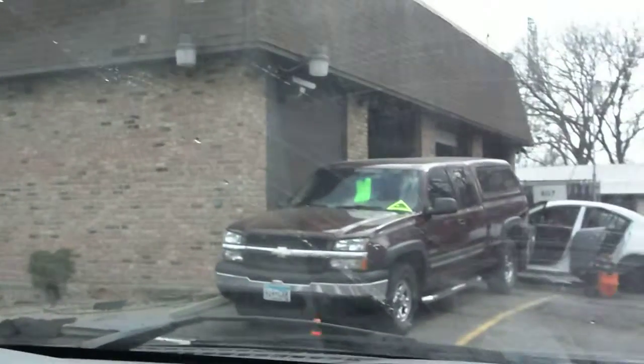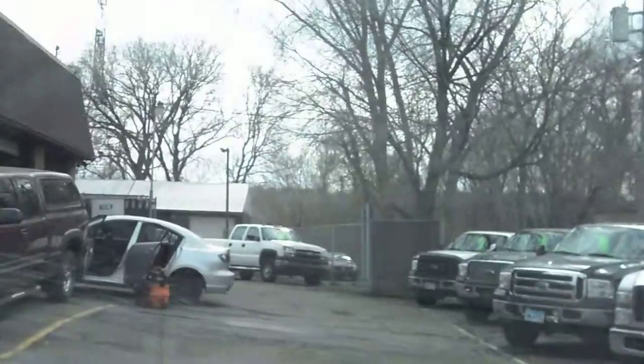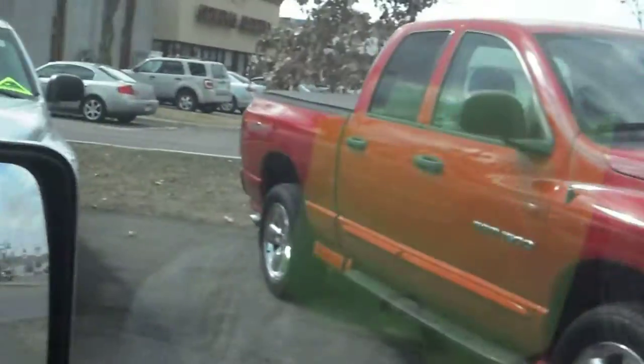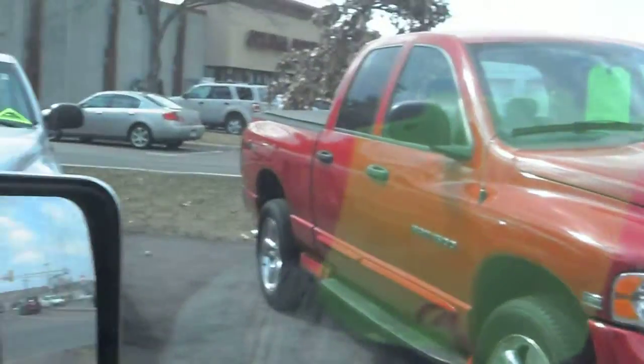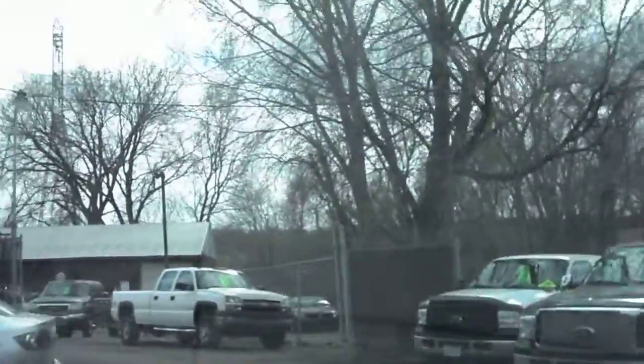If you're looking for Chevy, we have a lot of Chevys — more on the back. We also have a lot of Dodges. We'd love to help you out. Give us a call at 952-882-7776. Thank you.